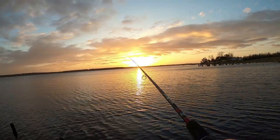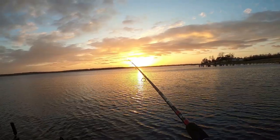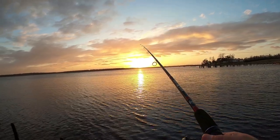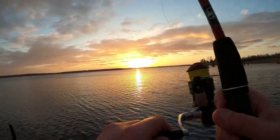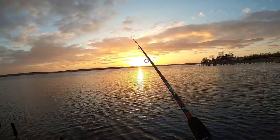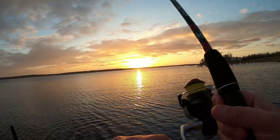It's probably about seven o'clock here, so the sun's going down — that's a beautiful sunset. After we've had rain and it's been cloudy and rainy for the past two or three days, it's definitely nice to see the sun.